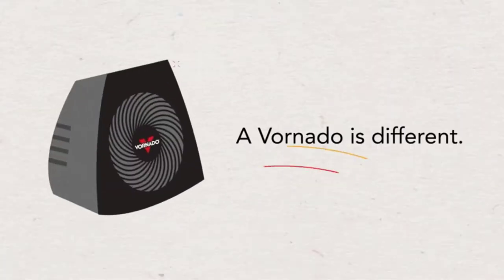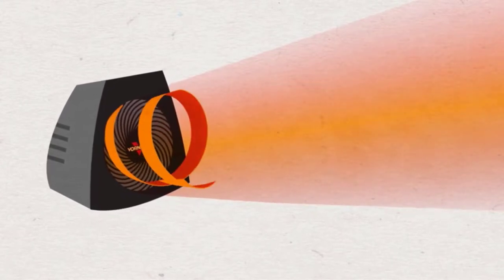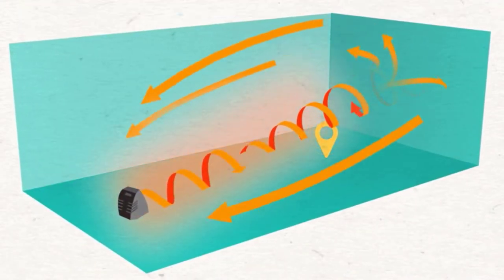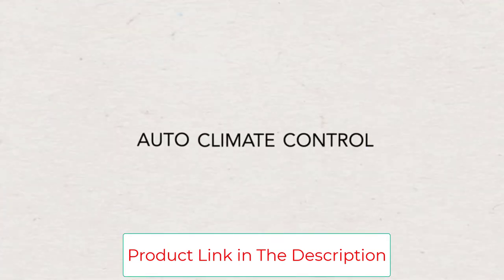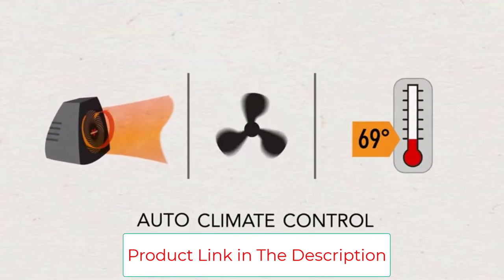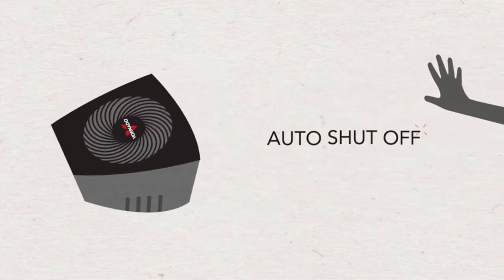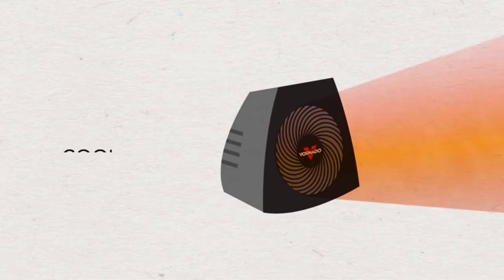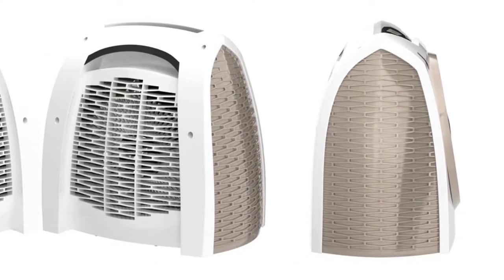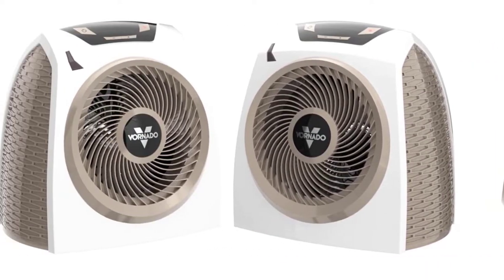However, the AVH10 didn't distribute its hot air as evenly throughout the space as the VH200, and it also tends to cost between $30 and $50 more. Still, it's a great alternative to our top pick if you find it for a good price or if you prefer its extra features. This item is built to meet U.S. voltage requirements and may not function properly with external devices that alter or convert voltage or frequency of electricity. Improper use or shipping the product outside the U.S. will void all warranties.